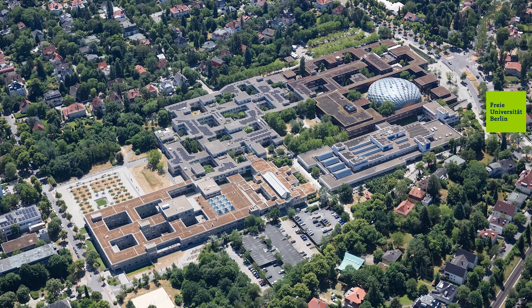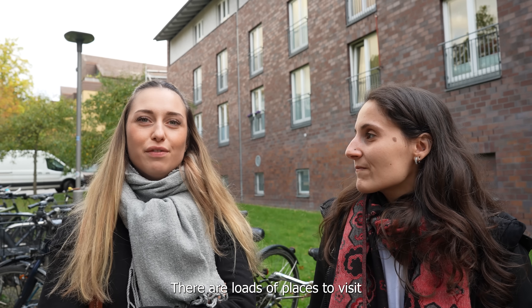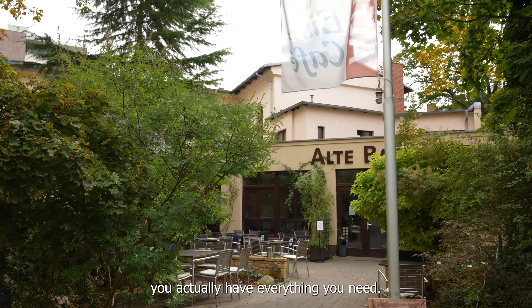We asked some local residents to tell us more. 'It's a bit more calm but you can do a lot of things here. There are a lot of places you can look at and you have everything here.'